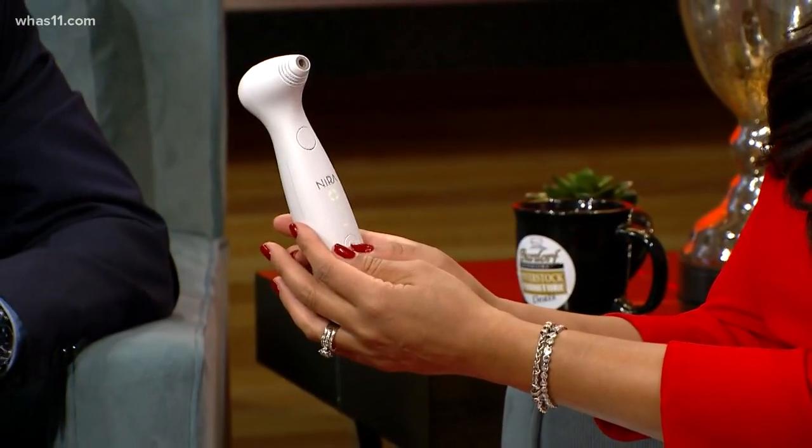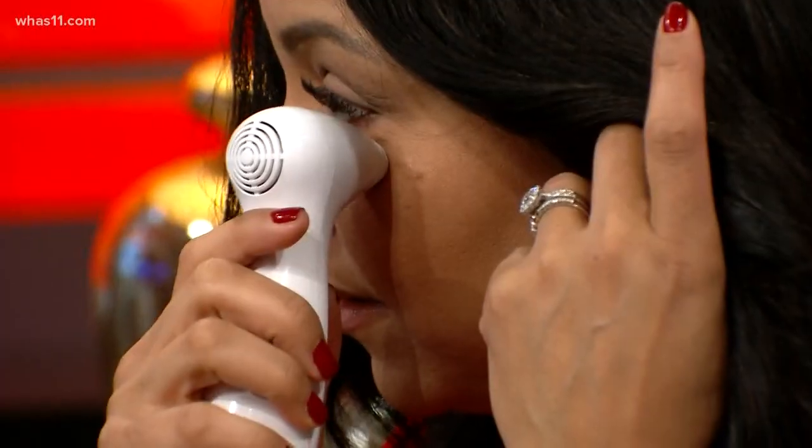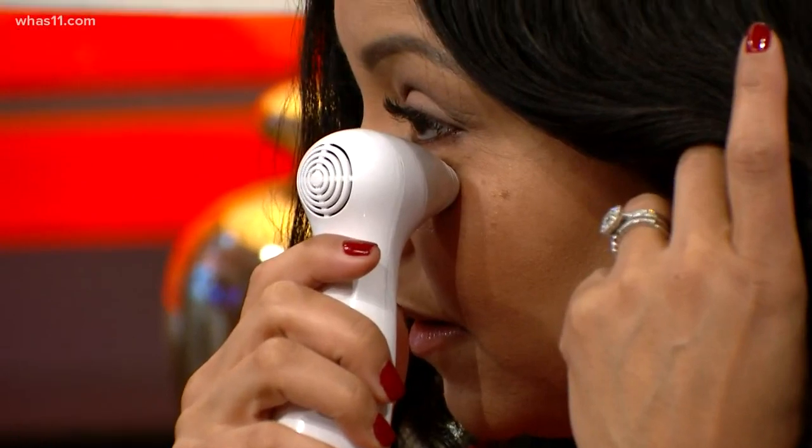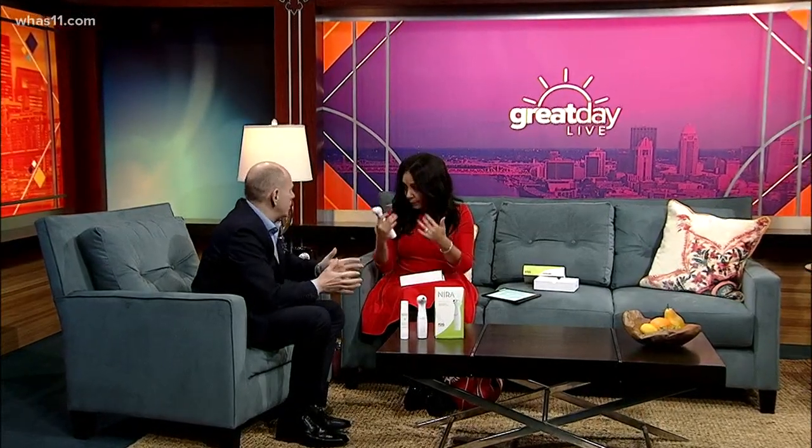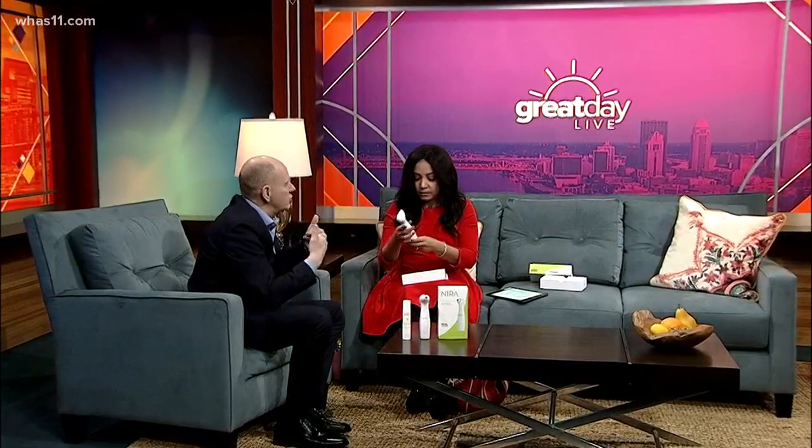If you don't feel a little warmth you go up to two or three. I'm just going to apply it and push that button there — you're holding it against your skin. There's a little button and you hear two beeps. The first beep means the laser's working; the second beep means that spot's done and you move to the next spot. You use it on clean, dry skin — this would be great either in the morning or right at night, make it part of your routine.